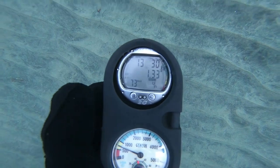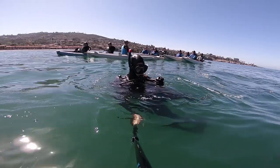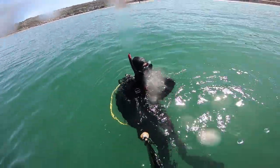Getting low on air and hearing dolphin squeaks, I soon surfaced. If you liked the video, go ahead and click the like button, and go ahead and subscribe to my channel as well so you can see more videos like this one.